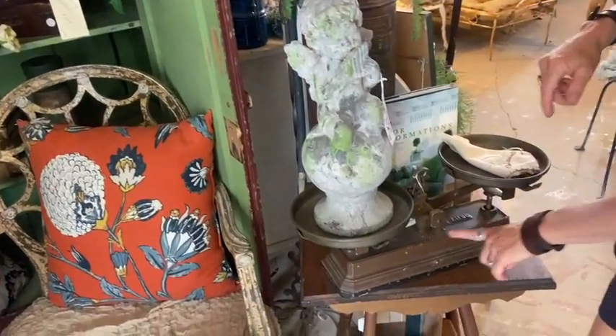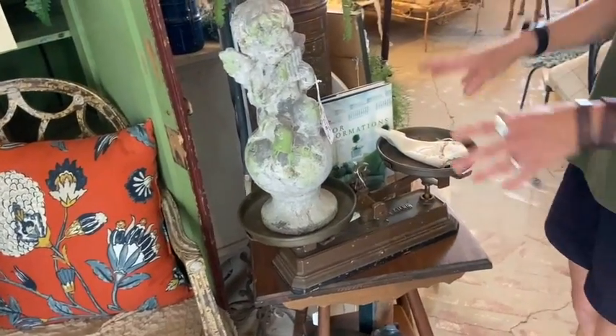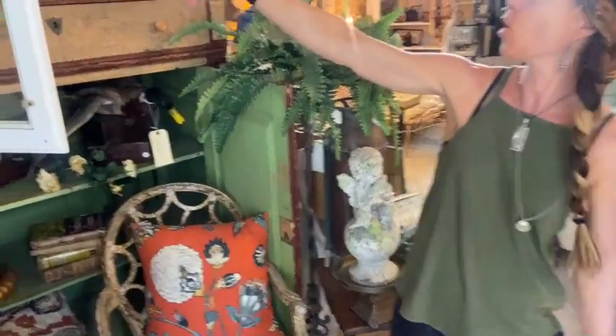Beautiful scale from Bob — we're looking at $75. Balance scale. We have a balance scale in our house and we actually like to put candles on them. It's a very cool look, or a potted plant.